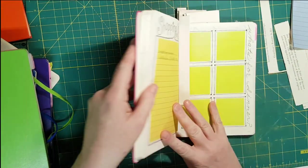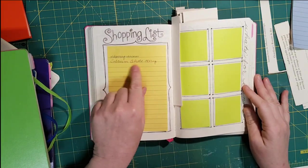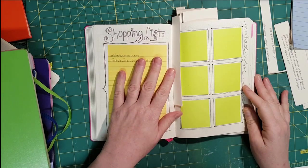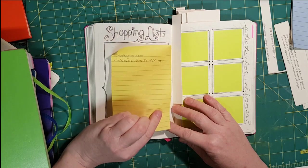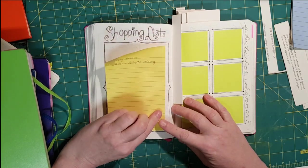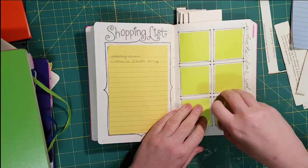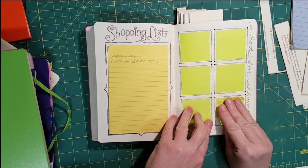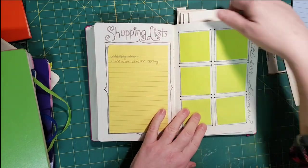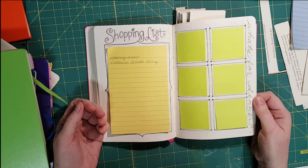This is something I have in every journal: a list of things I need. It's on a post-it so I can take it out and change it every week. And this is a meal planning page — I can write out my meal plans and make my shopping list, then after the week's over I take them out and do it all over again.